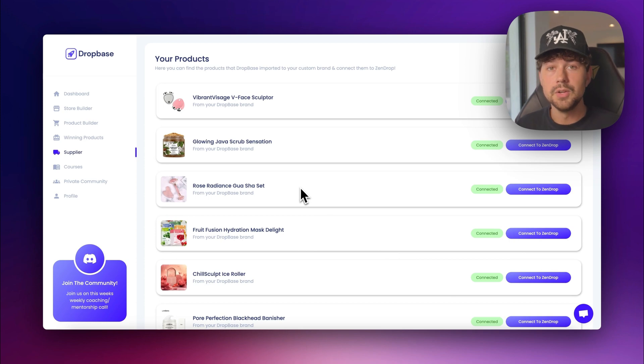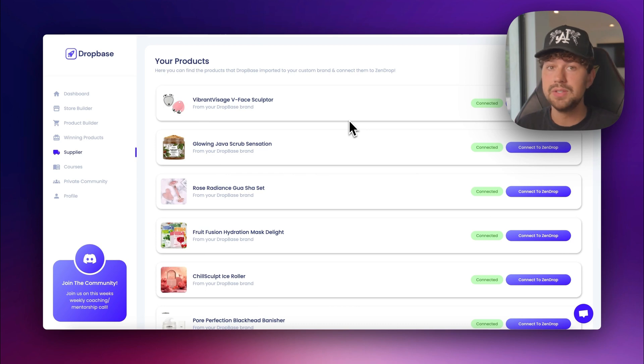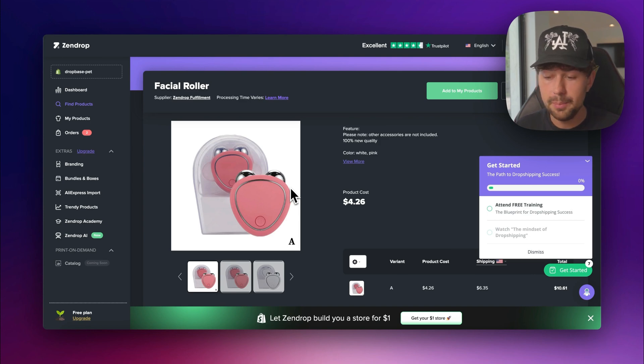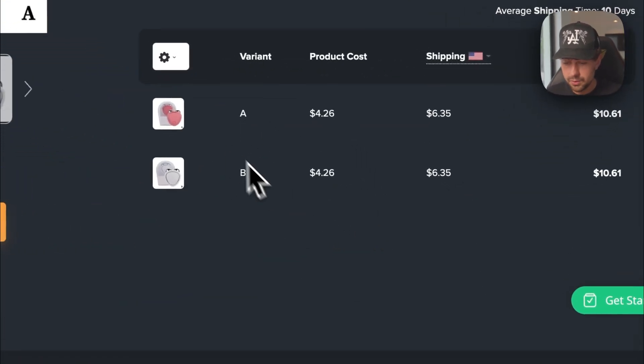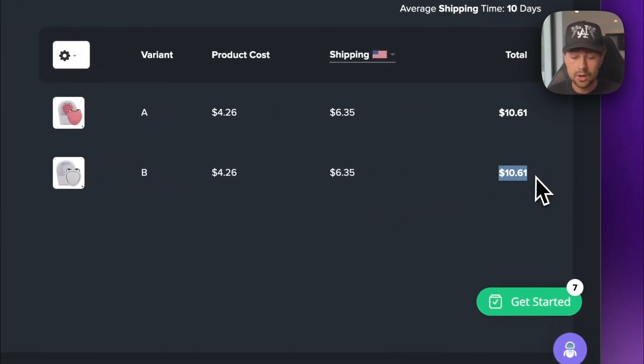For each product, we need to link it to Zendrop so Zendrop gets a notification whenever you get an order. You don't have to connect every single product — just the ones you want to sell. Zendrop will not fulfill your orders if you don't connect the product properly. Click 'connect to Zendrop' for a product, and it'll pop up the Zendrop page showing product details, cost, and shipping. For this product, the cost is $4.26 and the shipping is $6.35, totaling $10.61. For a product like this, I'd recommend selling it for around $34 to $47, giving you around a $20 to $25 profit margin on every sale.